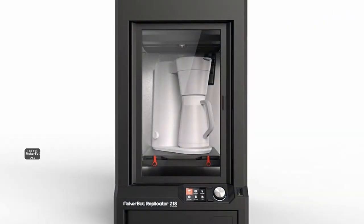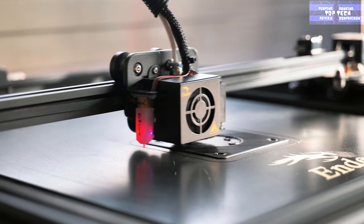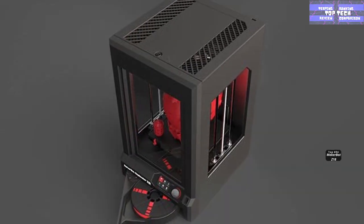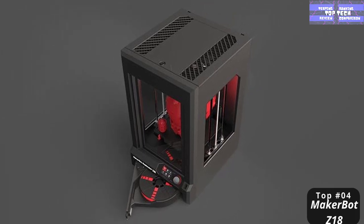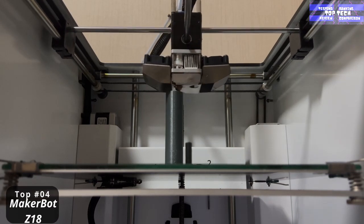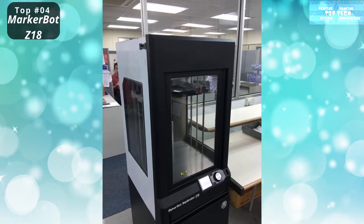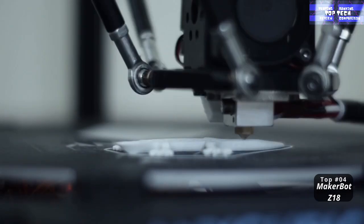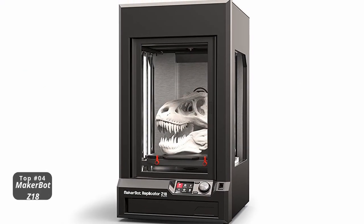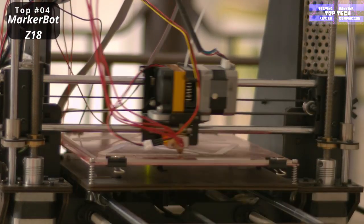At number four: the MakerBot Replicator Z18. If you need a 3D printer that will easily handle making tall and wide items with extra-tough PLA plastic, this extra-large model is your best bet. It has a build volume of 30.5 cm length by 30.5 cm width by 45.7 cm height, totaling 42,512 cubic centimeters. The filament diameter is 1.75 millimeters. The package includes a USB cable and power cable.